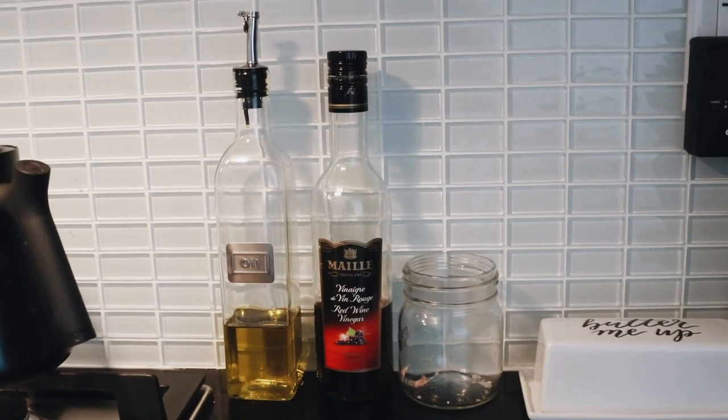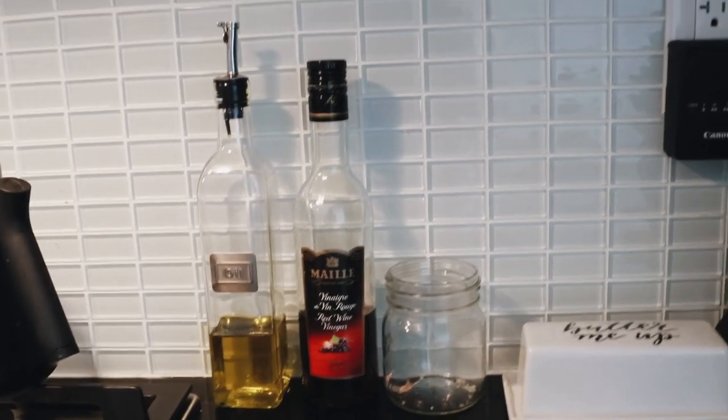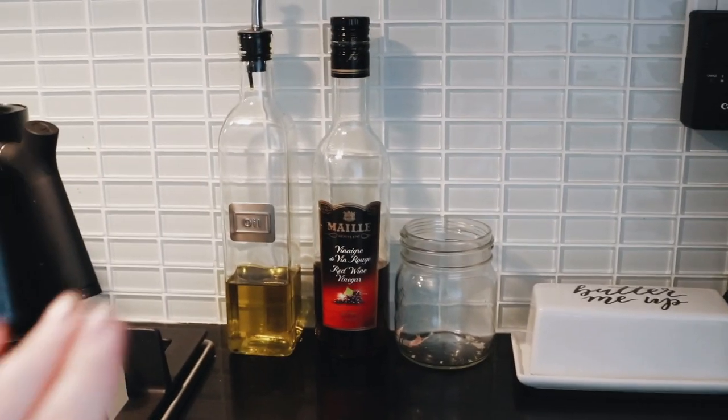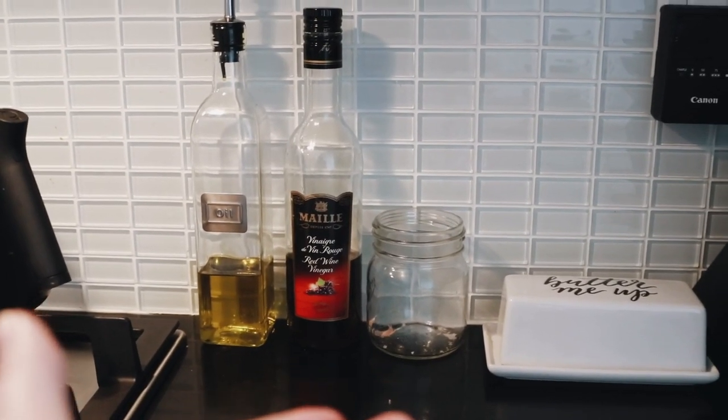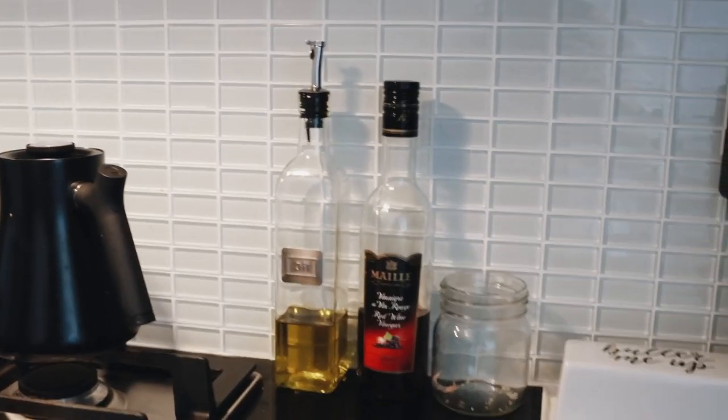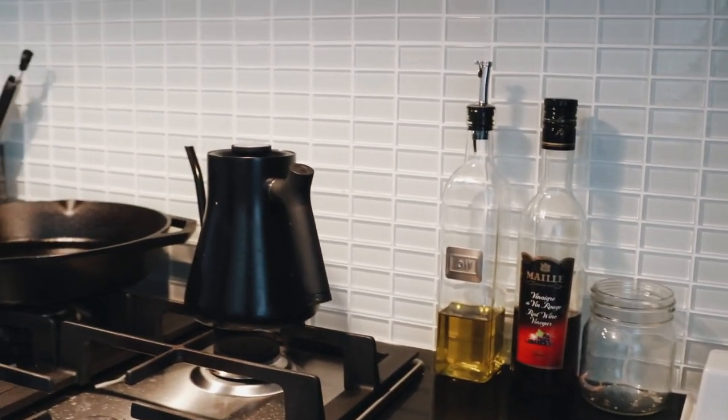These are our little containers for oil, red wine vinegar that normally has garlic in it, and then butter. I try and purchase all of this in glass. Obviously garlic comes without any packaging, and then I just put it in there and all of our oils stay really accessible in that way. I love that.